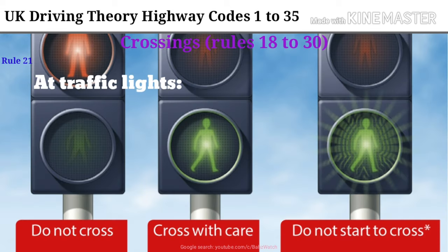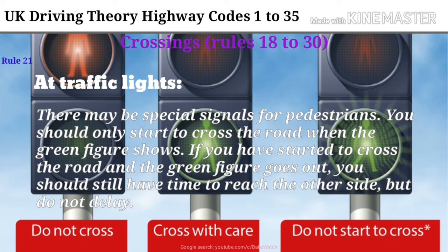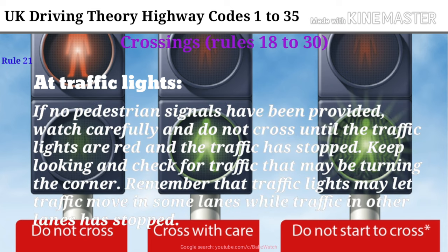Rule 21. At traffic lights, there may be special signals for pedestrians. You should only start to cross the road when the green figure shows. If you have started to cross the road and the green figure goes out, you should still have time to reach the other side but do not delay. If no pedestrian signals have been provided, watch carefully and do not cross until the traffic lights are red and the traffic has stopped. Keep looking and check for traffic that may be turning the corner. Remember that traffic lights may let traffic move in some lanes while traffic in other lanes has stopped.